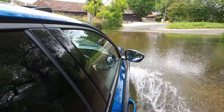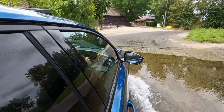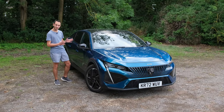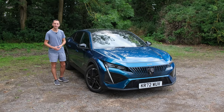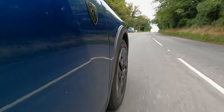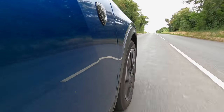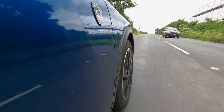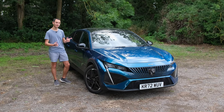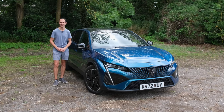Of course that's for the entry level Allure trim; if you go for the GT trim it'll cost you roughly £43,000 without adding any additional extras. Now it is worth considering that this vehicle is very similar if not identical to the Citroën C5X Hybrid, which I absolutely loved. Not only was its soft suspension system a work of art but it also had a ridiculous 74 to 75 miles per gallon — absolutely unheard of on a plug-in hybrid.